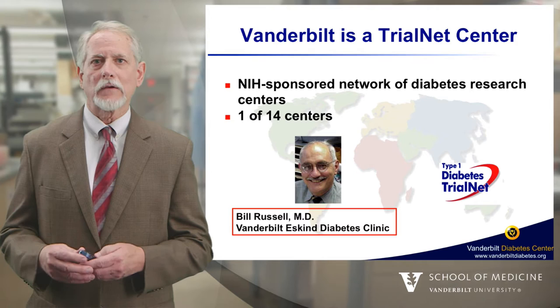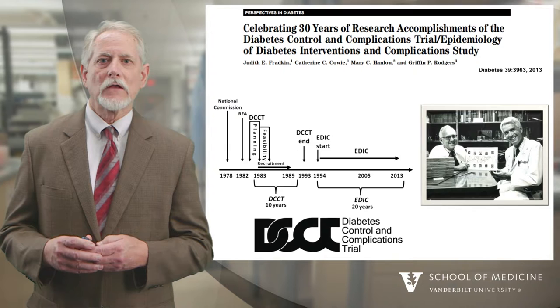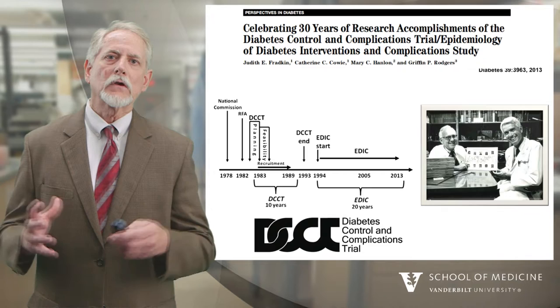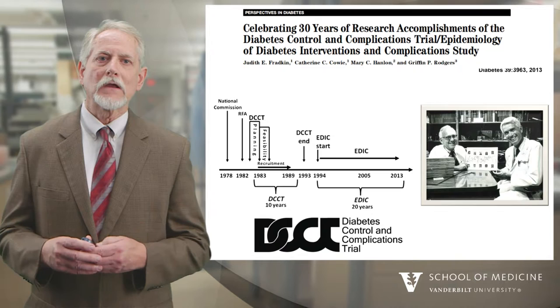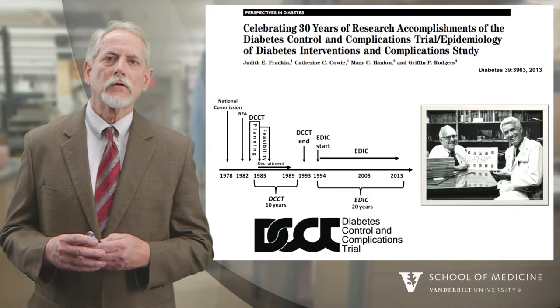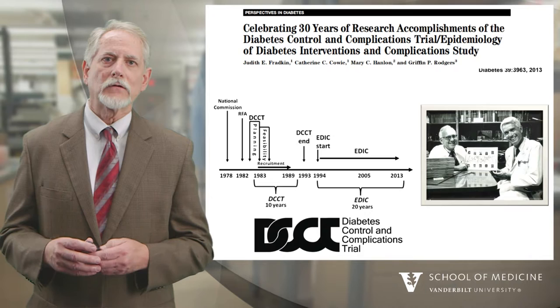We've had a long history of diabetes research here at Vanderbilt. This slide shows the Diabetes Control and Complication Trial, shown in the lower left. This trial was headquartered at Vanderbilt and also conducted at 29 other centers throughout North America, and it changed the way we understand diabetes. Dr. Oscar Crawford, shown on the right, was the principal investigator. This trial changed the way the world views diabetes and showed that controlling blood glucose will prevent the complications of diabetes.